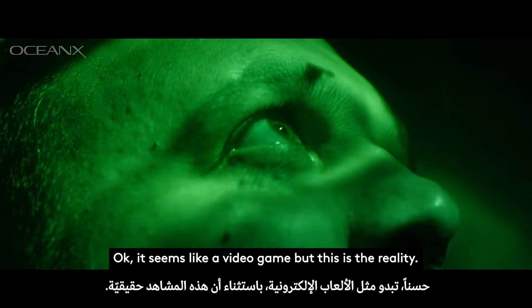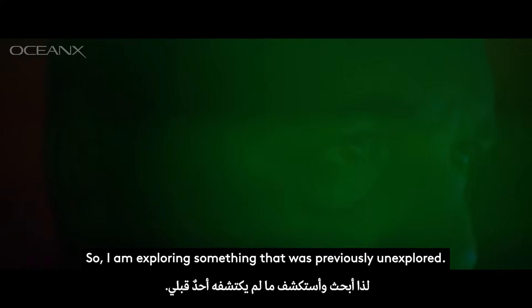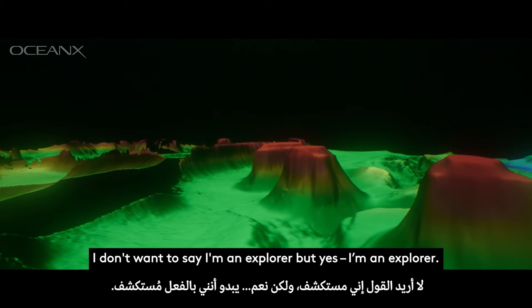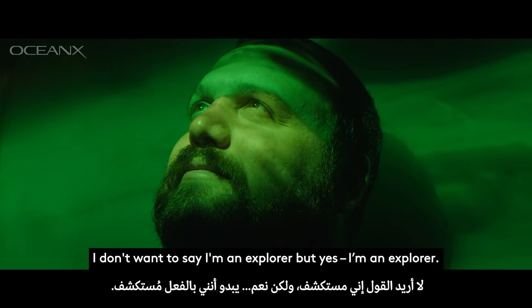This is the real environment. It seems like a video game, but this is the reality. I am exploring something that was previously unexplored. I don't want to say I'm an explorer — but yes, I'm an explorer.